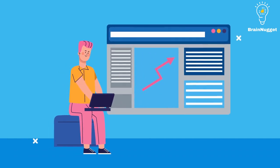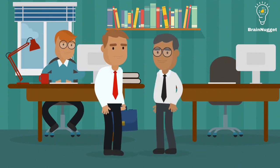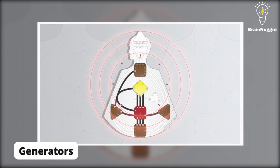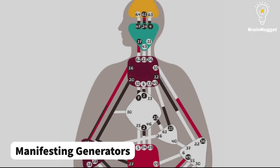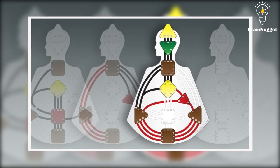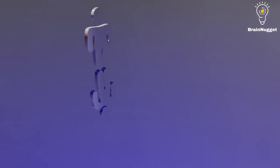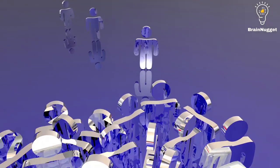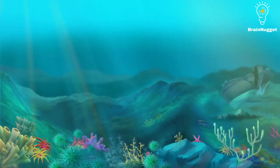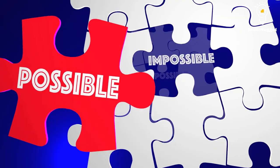One of the key principles of human design is that there are different types of people, each with their own unique design and path in life. There are five main types in human design: manifestors, generators, projectors, reflectors, and manifesting generators. In this video, we'll be exploring the intriguing projector type. Whether you're new to the concept of human design or a seasoned practitioner, this video is sure to provide you with some valuable insights into the secret world of projectors. Probably you are watching this video because you are one of them. Let's dive into the unique character traits of a projector and after that we'll talk about the potential challenges.